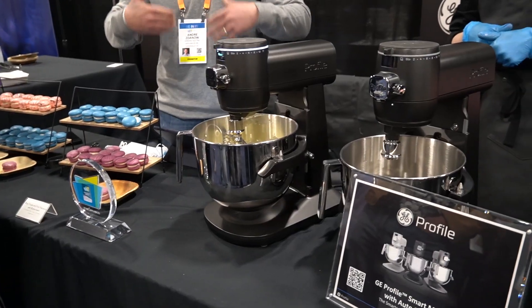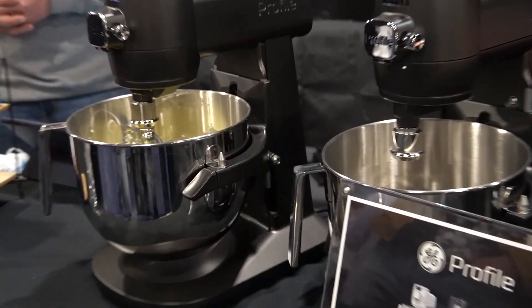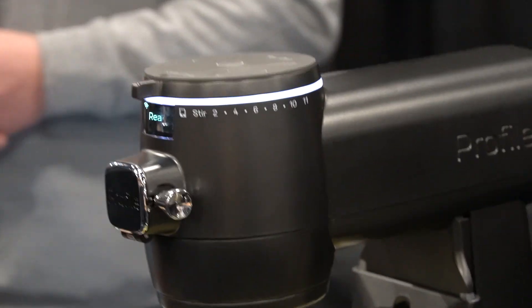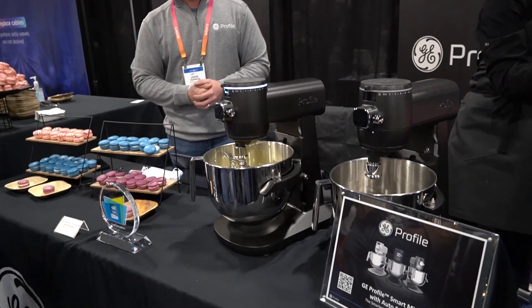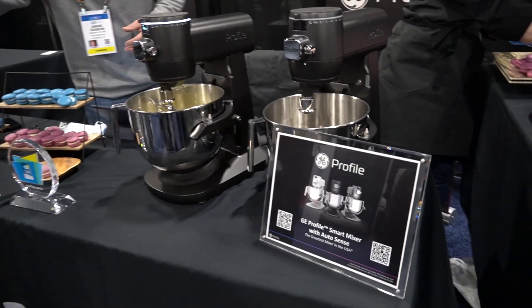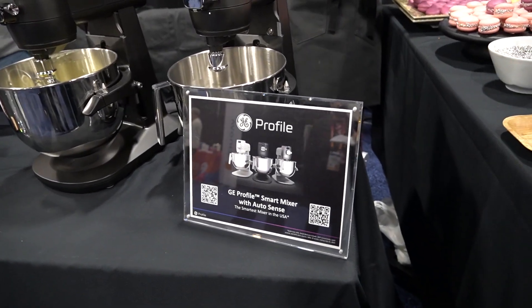The GE Profile is a smart stand mixer. What I mean by that is not only does it have recipes that you can basically go through and program, but the device is voice controlled, can be controlled via your phone, is able to precisely measure as you're putting ingredients in, and also recognize when it's close to being finished and stop automatically.